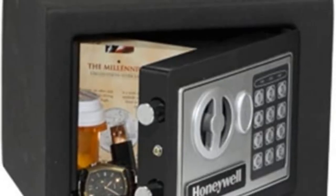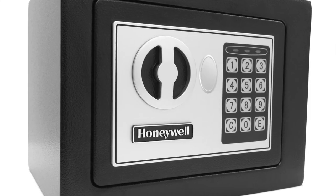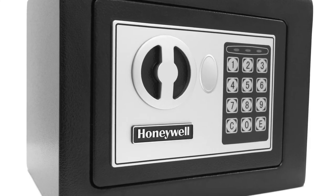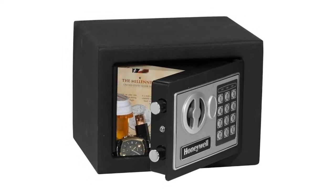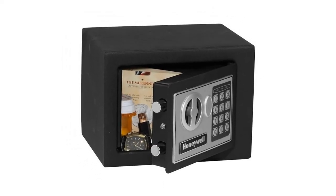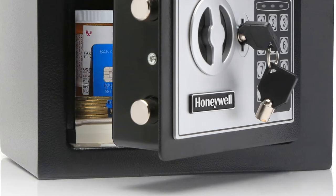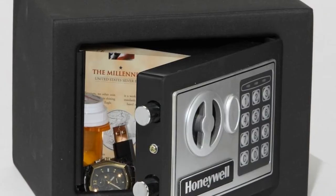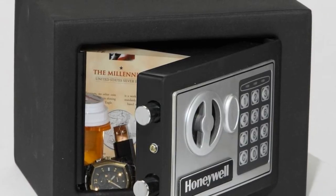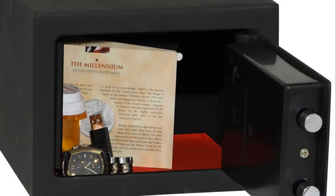The exterior dimensions are 6.7" H x 9.0" W x 6.9" D, and the interior dimensions are 6.5" H x 8.9" W x 5.1" D. This safe weighs 6.5 pounds.